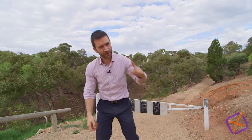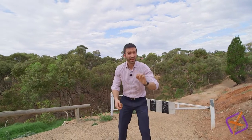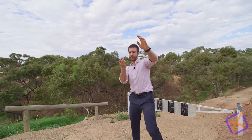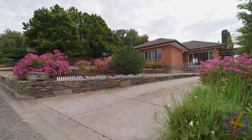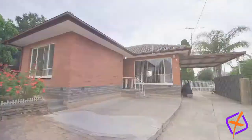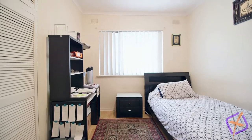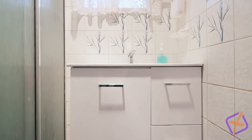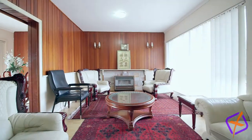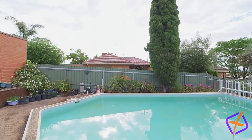I'm just outside number three Lee Court at Para Hills. This refreshed solid brick home comprises three bedrooms all with built-in robes, a central bathroom, a renovated kitchen with dishwasher, and a separate lounge — making this perfect for the family. The residence is an entertainer's delight.